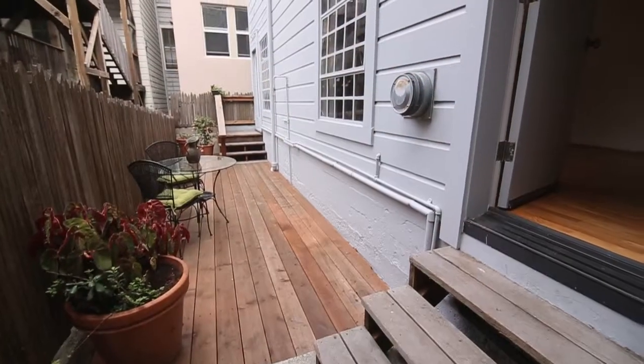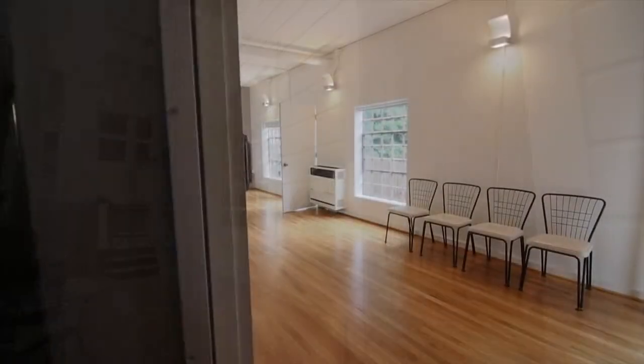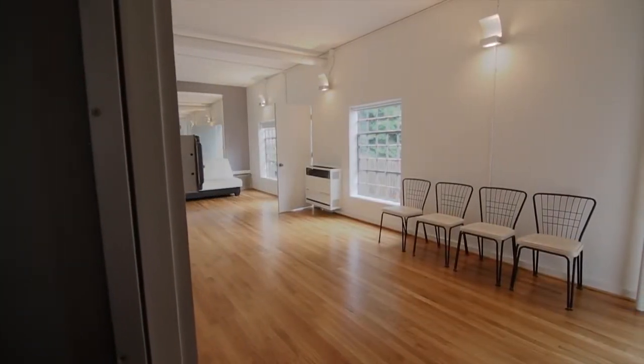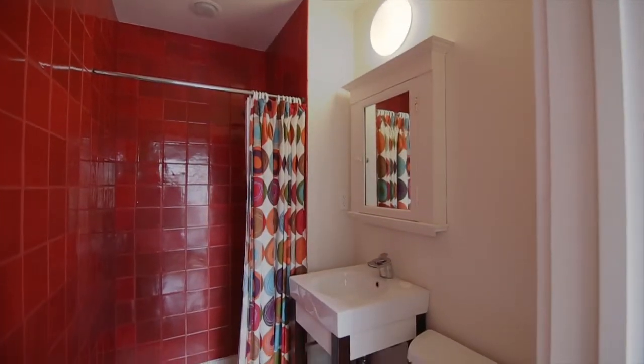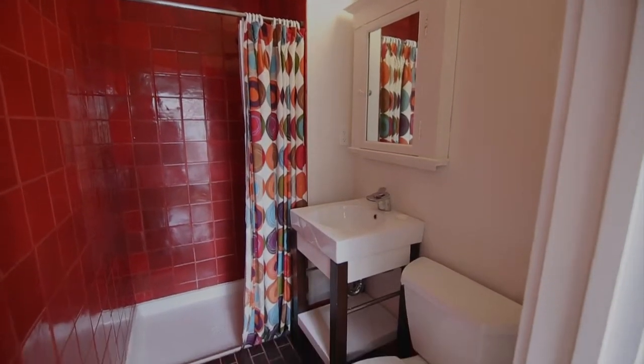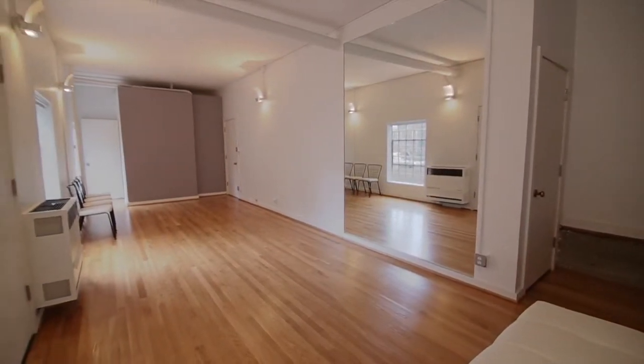This is a door to the exercise studio that can be accessed from a side entry. What a great room for exercise, a home office, or even a guest suite, as there is a contemporary bathroom and stall shower. The wood floors, high ceilings, and industrial windows make this space feel like a loft.